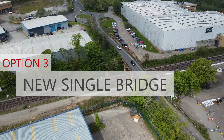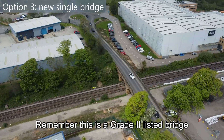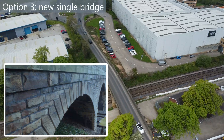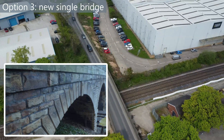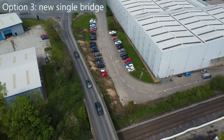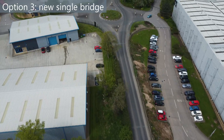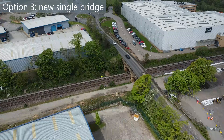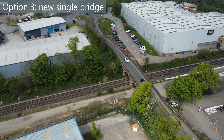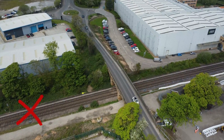Option 3: a new single bridge. Option 3 was to demolish the two central arches of the bridge and replace them with a new single-span bridge deck. This would provide the required clearance and the road would remain on its existing alignment. However, it would not improve the humpback bridge that currently exists, and the road would still be narrow. A new bridge would also mean long-term closure for the busy road. This option was ruled out.